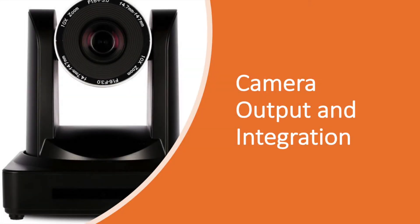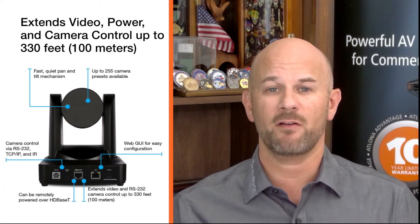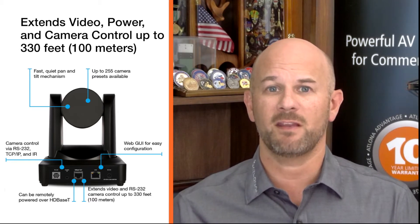The Atlona HDVS Cam HDBT is an enterprise-grade PTZ camera designed for use in video conferencing and other applications such as lecture capture and distance education. It features an HDBase-T output for extending video, power, and camera control over distances up to 330 feet or 100 meters.